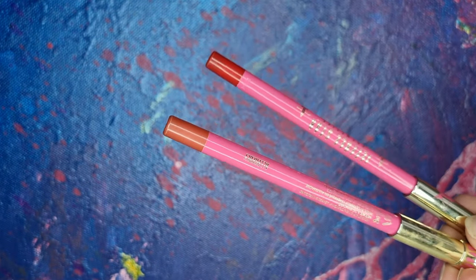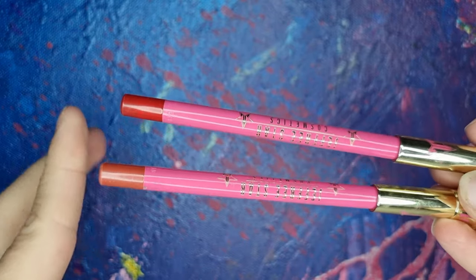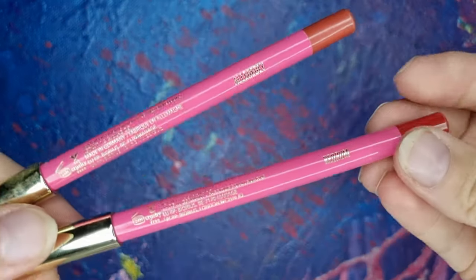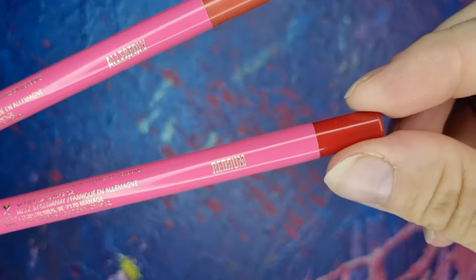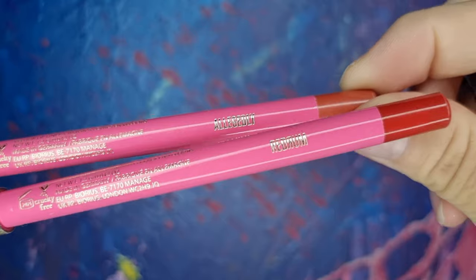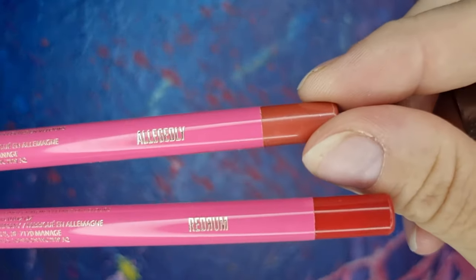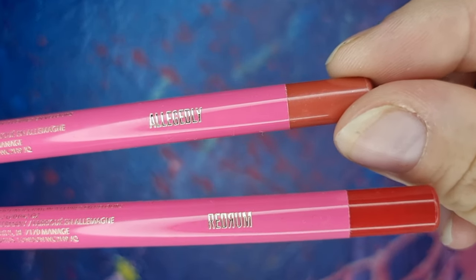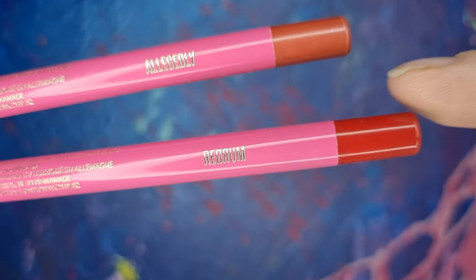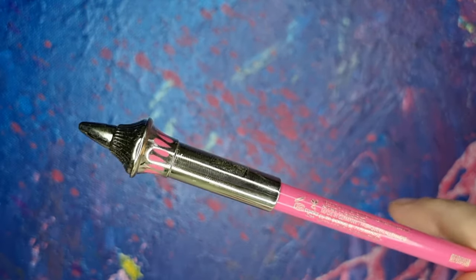I have these lip pencils — these are Jeffree Star's most-sold item, I think. This is Redrum, and this is Allegri — I really can't pronounce this one, it's way too hard. These are really nice and they stay on the whole day, and the cap is super cute.